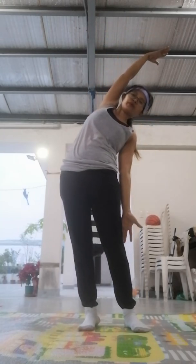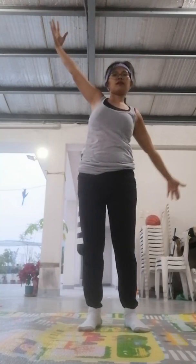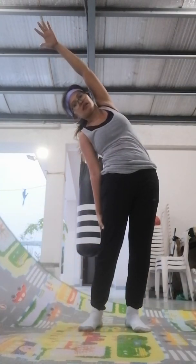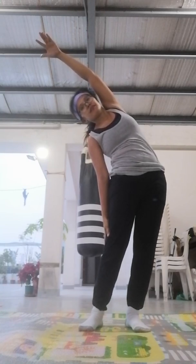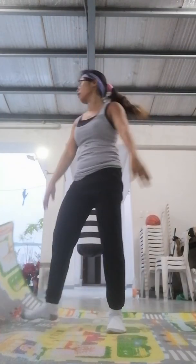Rise both hands all the way up, exhale, and let's move into that side half moon stretch. Remember that you can do this flow no matter what level you are — it's all standing, so you should be mostly comfortable in this posture. Coming back to center.